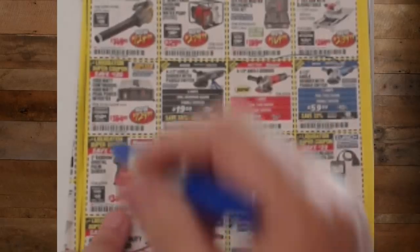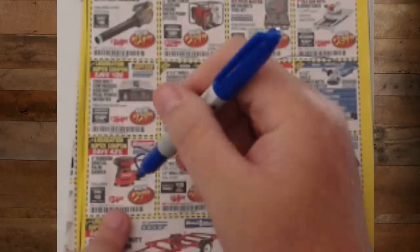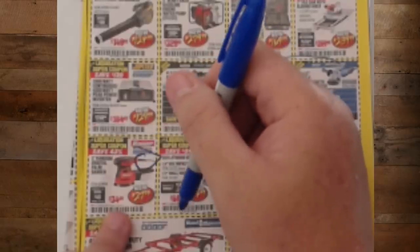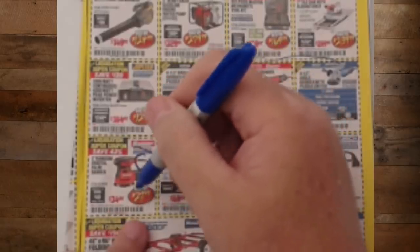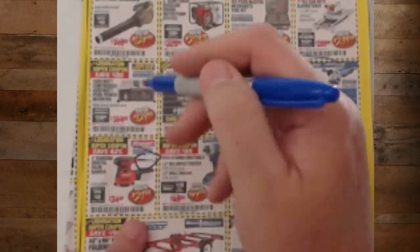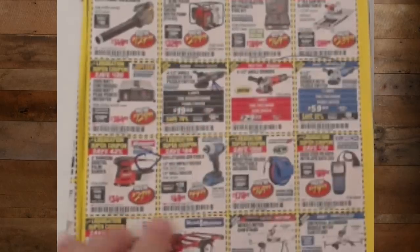Bauer corded sander — when I was talking about corded versus cordless, I honestly hate cordless sanders. They eat through batteries so fast. This one is $27.99. It's a decent sander — I've used one and it's great. I've got the detail sander in the Bauer line and I love it.